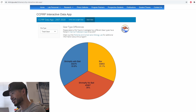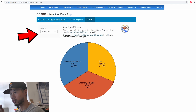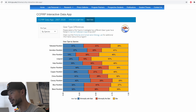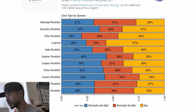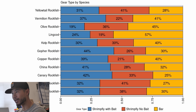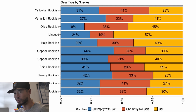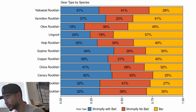That blew my mind. You can also click and look at this breakdown by species. Some fish actually prefer shrimp fly with no bait — like the olive rockfish, which bites almost two times more on no-bait shrimp flies than with bait. Why? That's so weird to me. But that's what the data says, and this isn't a small sample size — this is 120,000 fish.